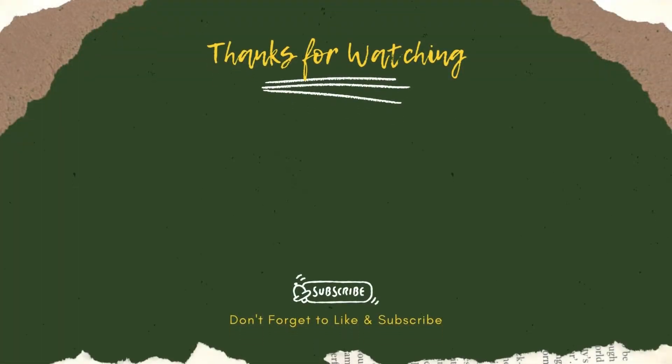Thanks for watching video from Catchy Garden. Don't forget to click like and subscribe button to always support our channel. You can also turn on the notification bell to get the latest videos from us.